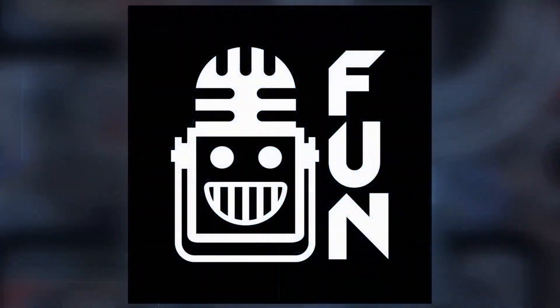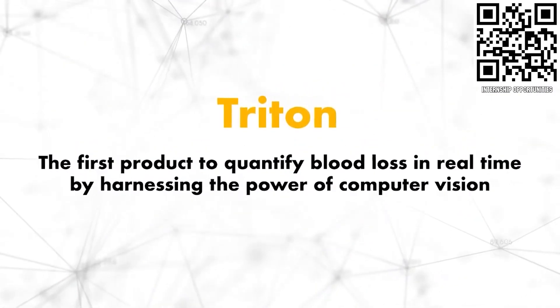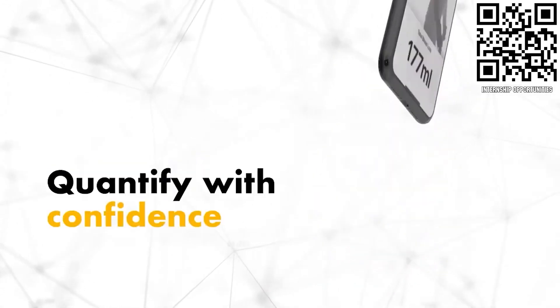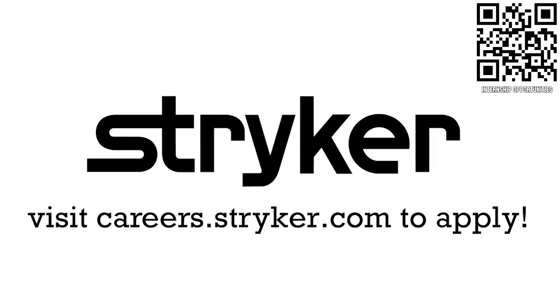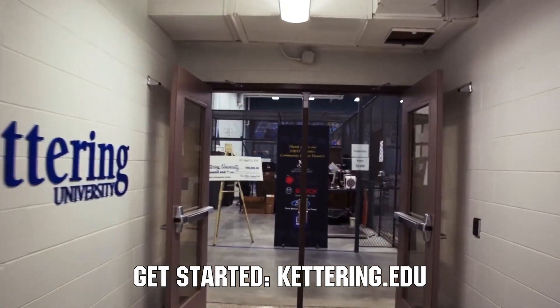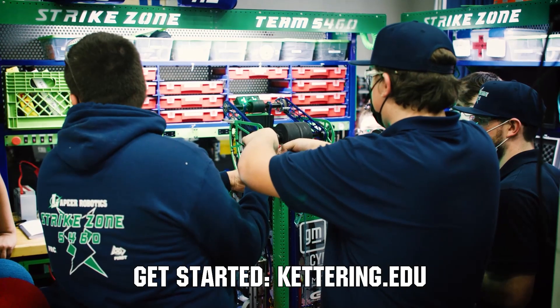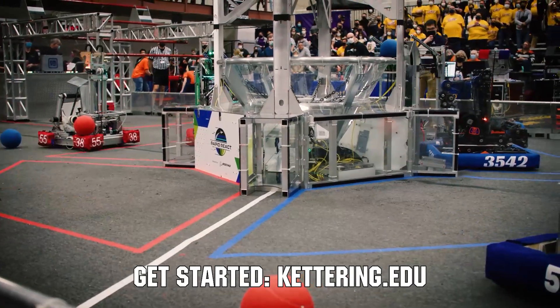This video on First Updates Now is made possible by viewers like you and the following sponsors. If you are a college student or recent graduate looking for an incredible internship, take a look at Stryker — they provide a housing stipend, great pay, and an opportunity to work with state-of-the-art medical technology equipment, at careers.stryker.com. Over 30 percent of the student population at Kettering University was in high school robotics, and these students have received a portion of over seven million dollars in robotic scholarships. See why at Kettering.edu.